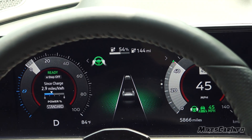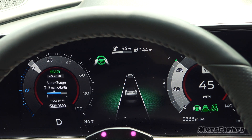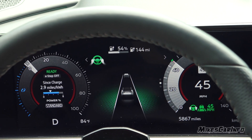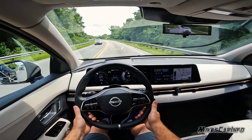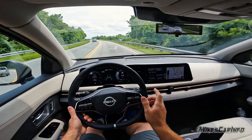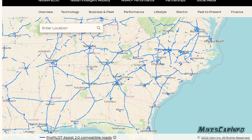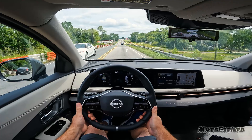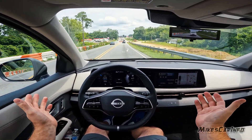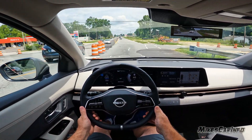The Pro Pilot 2.0 system has a hands-on adaptive cruise control that keeps you within the lane and at a set distance from the vehicle in front. You do have to keep your hands on the wheel, except on certain highways — there's a map on the Nissan website showing which ones. The highest feature allows you to not hold the steering wheel or press the pedals; you just sit there, pay attention to the road, but don't have to actively drive.